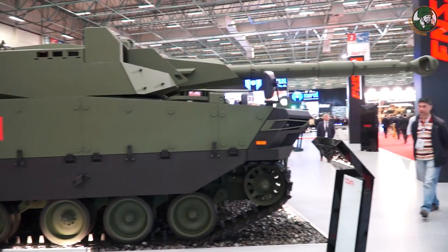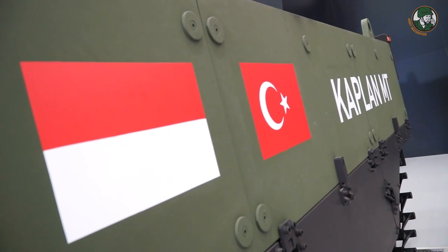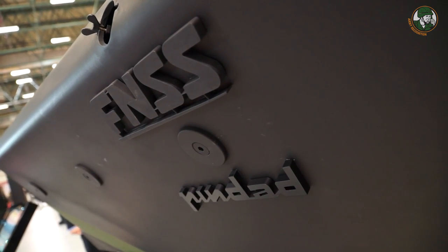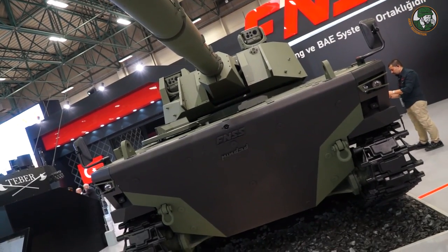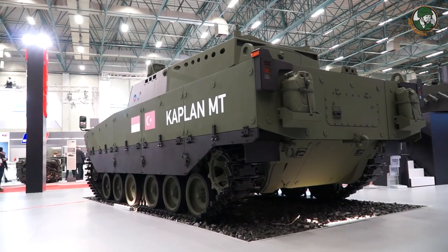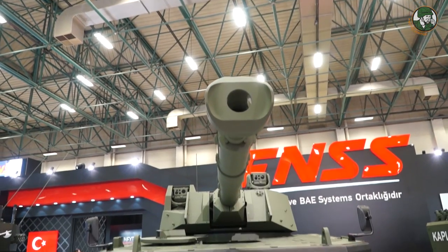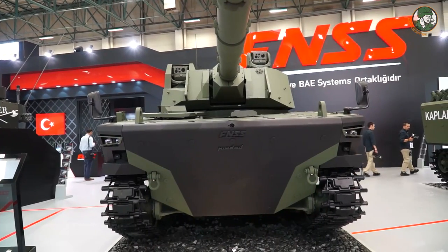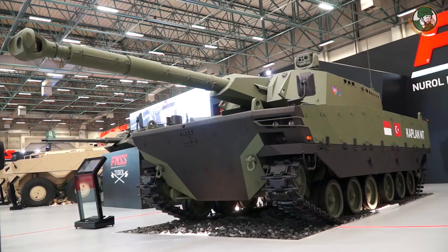This project is a joint development project between Indonesia and Turkey. Indonesian company PT Pindad and FNSS jointly developed this vehicle. The first initial prototype was developed in Turkey, and the other prototype will be developed in Indonesia in the near future. We will be able to see this tank on the field in very extensive tests in the near future. We are very excited about it.